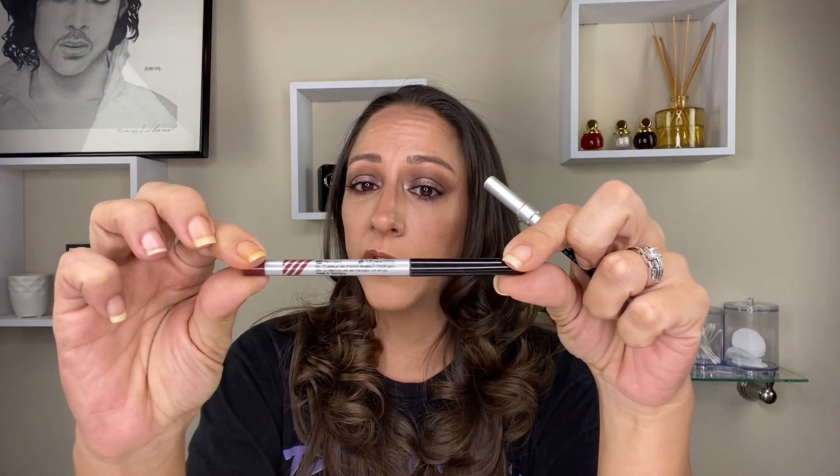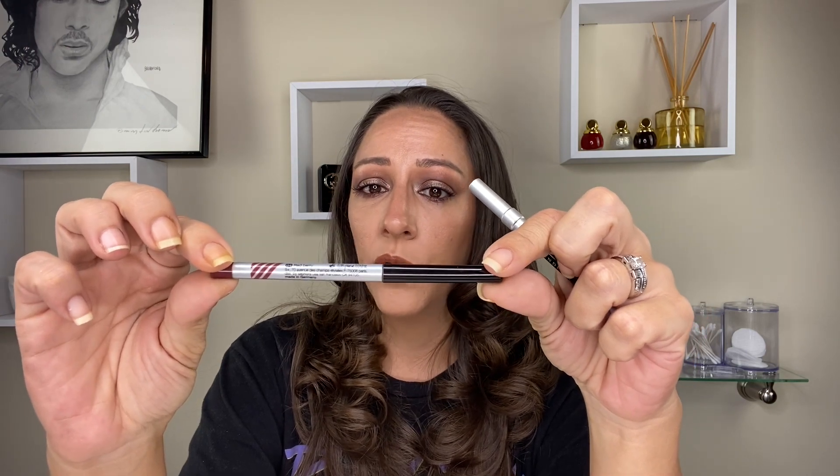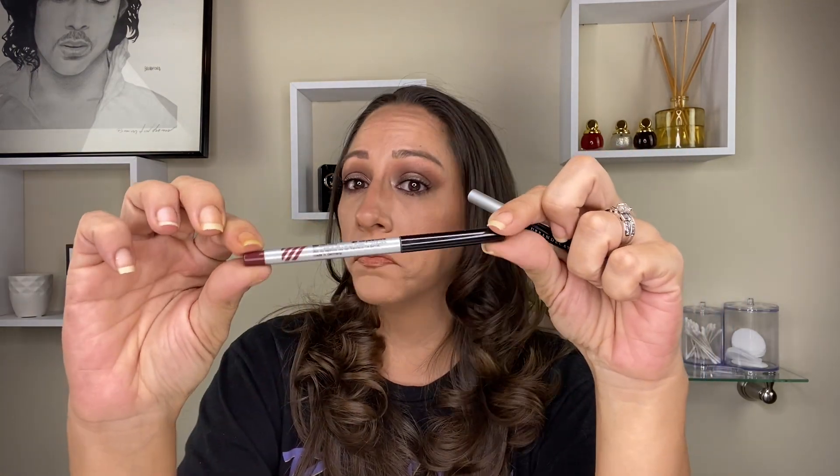Two more categories. For eyeliners across different price ranges: I've been reaching for the Dior Show 24-Hour Stylo pencil in black. I've also been reaching for the Sephora Gel Glide Liner waterproof pencil in Red Berry — I have this on my lower lash line today and it's great for pinky-purple looks. And the popular Urban Decay 24/7 Glide-On Eye Pencil, which I have on my upper waterline and tightline today.